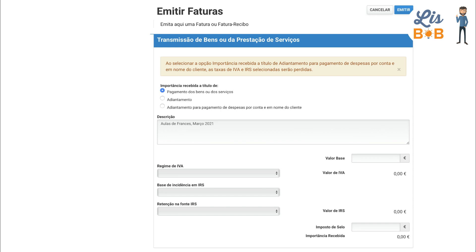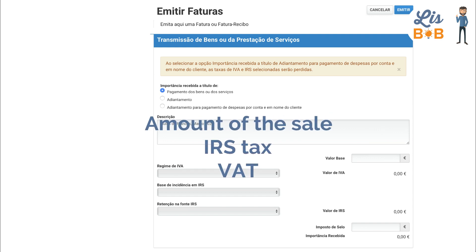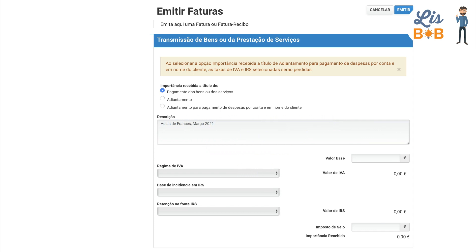Once the description is complete, you will be able to move on to the most important but also the most complicated part of the Recibo Verde, namely the financial part, where you will have to indicate the amount of the sale as well as the various corresponding taxes.